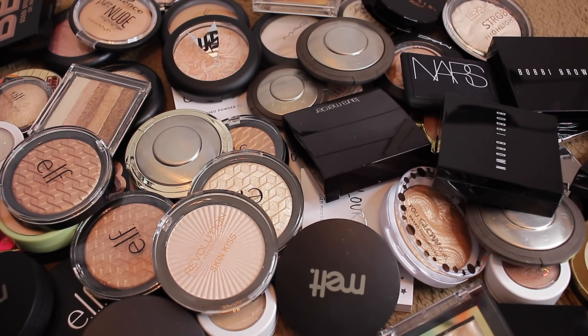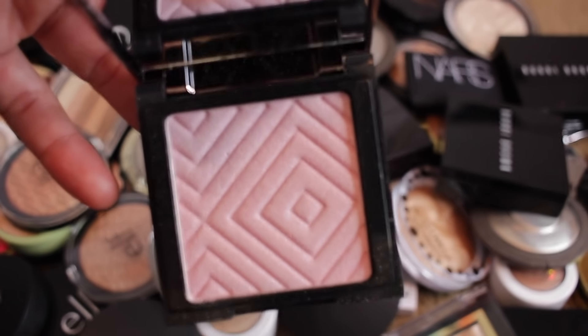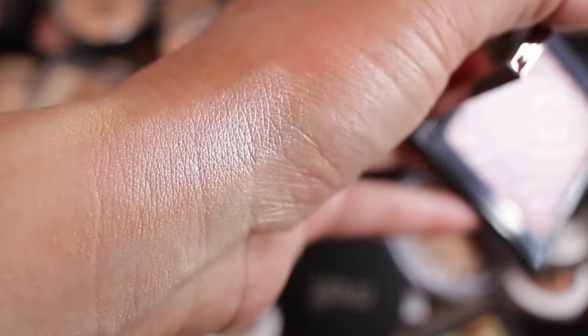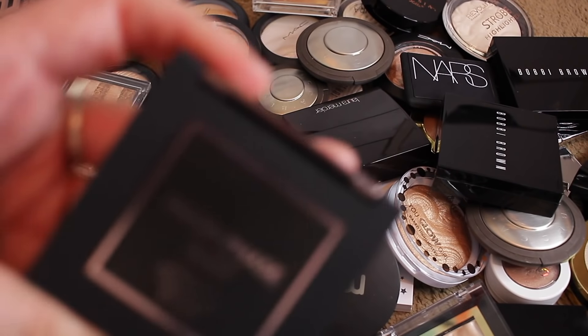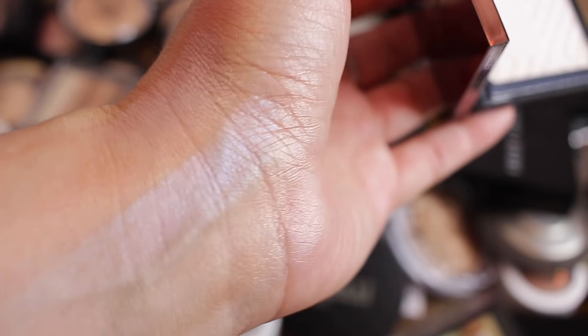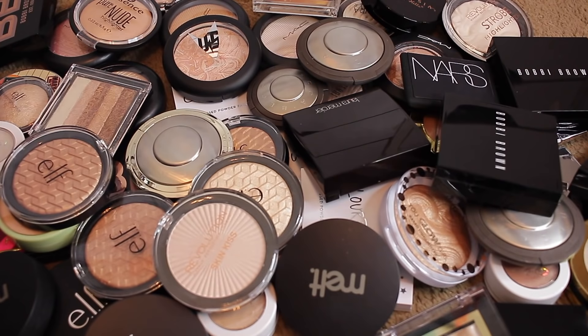This one is Glitz — it's really soft and nice, super duper frosty. And this one is Moon Phase — it's super white, that one's different. I don't need them, so I'm going to pass those along.